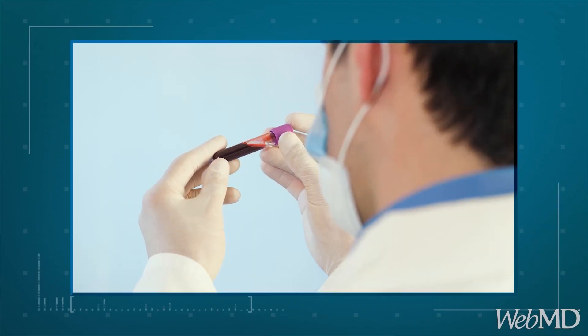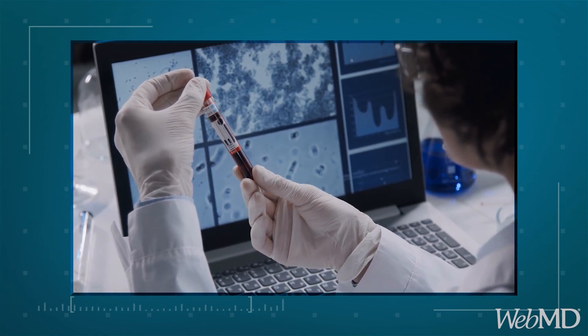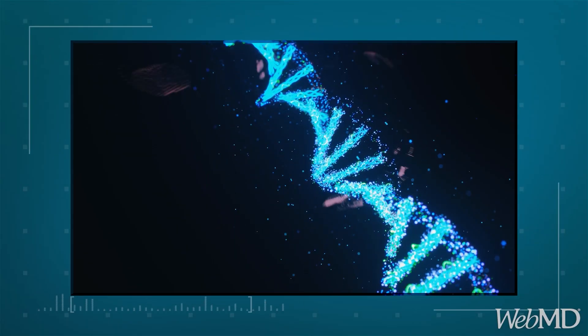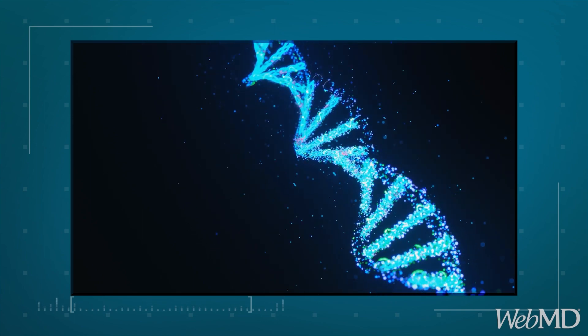Have you been hearing about these new blood tests? These tests, often referred to as liquid biopsies, aim to identify cancer-related changes in the blood that can indicate the presence of cancer or monitor its progression. There are also other tests like 23andMe that look for genetic mutations that might increase your risk of certain cancers by analyzing your sputum.